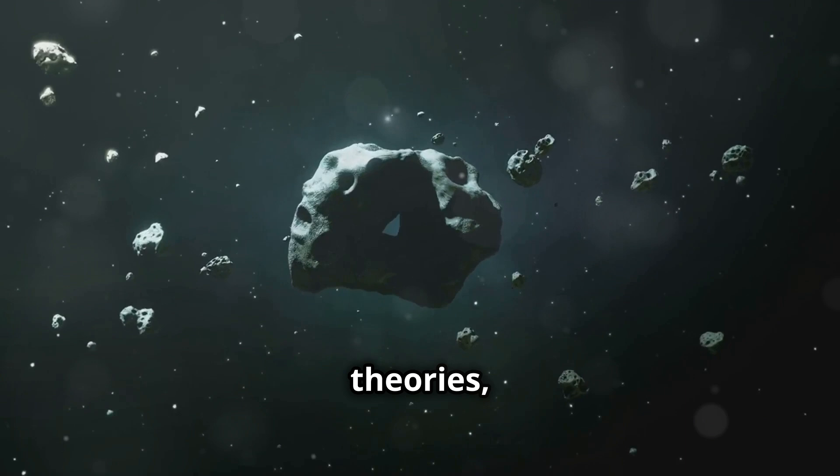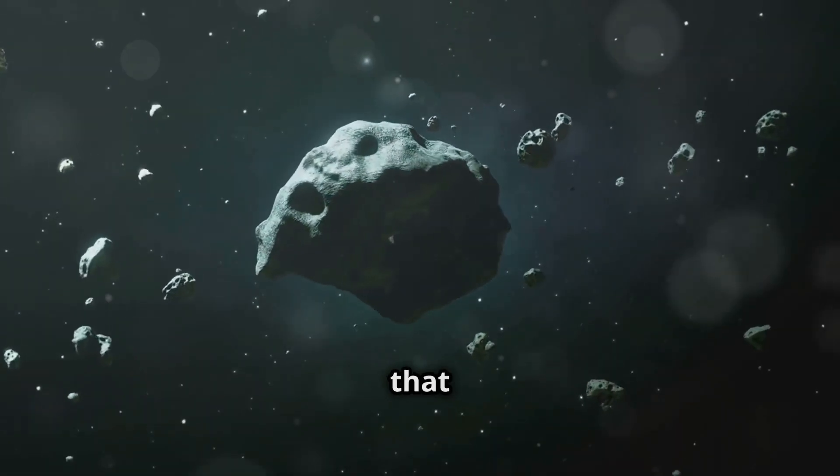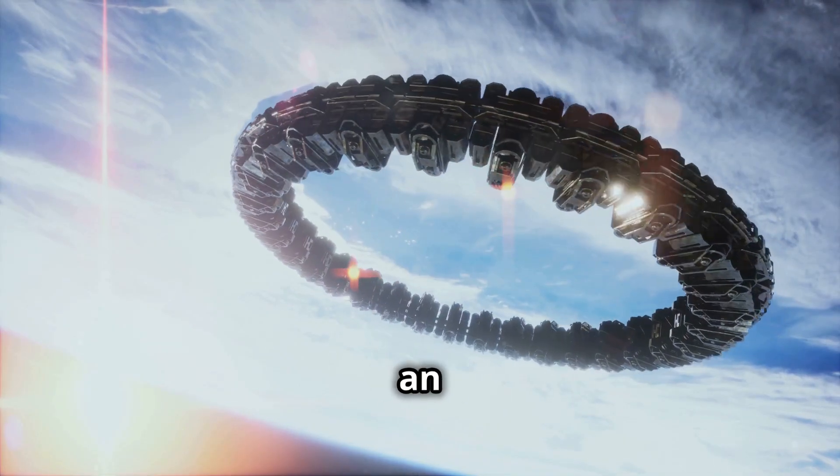This sparked all kinds of theories, including the tantalizing idea that it might be an alien probe. Yeah, you heard me right — an alien probe.